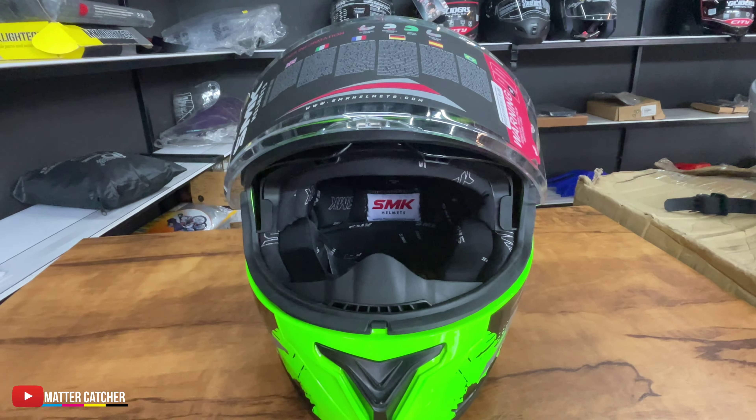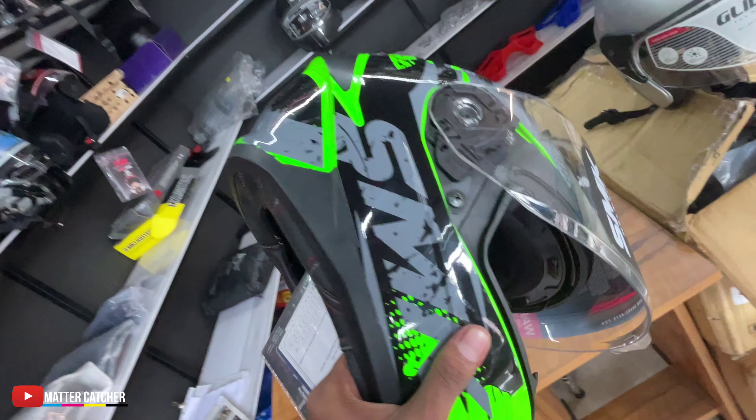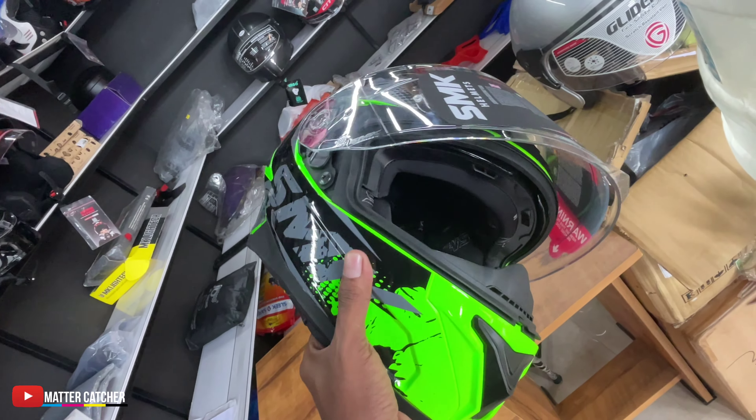We can see how we can get a price on the helmet. We can get a price on the price. So we can choose the helmet that we want.